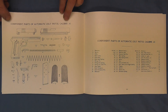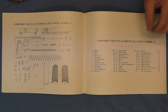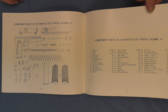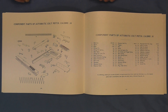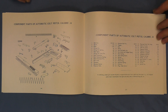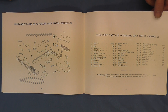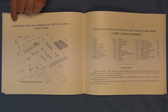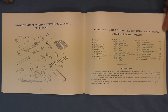Here we can start to see the component parts of all these pistols, and the prices and what you would need to order if you had to get some replacement parts — proper names. As we go to the back of this book, that's pretty much what it ends with: component parts, exploded views of the pistols, so you can know all the names of all the parts. The pocket model .32 — your 1903 pocket hammerless and its component parts.